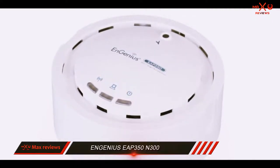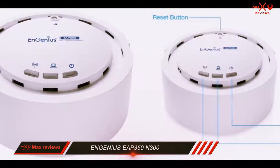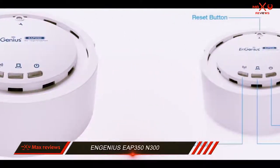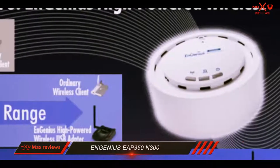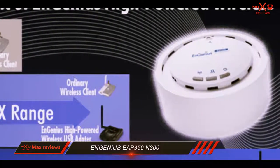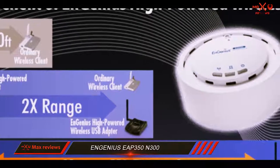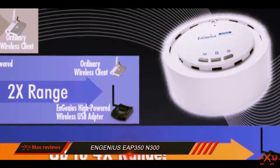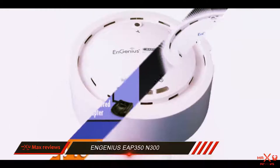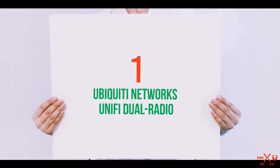The smoke-detector style design of this powerful device allows for discrete ceiling placement. It should be an ideal match for extending networks within very large buildings or expansive facilities like hotels, hospitals, or universities. The Ingenius EAP 350 is one of the top picks on this list as it offers pretty much all the best features needed for an access point, and all for a fair price.